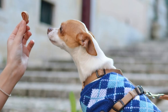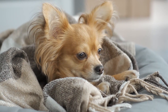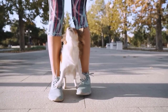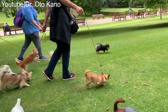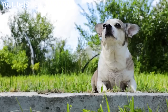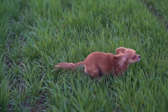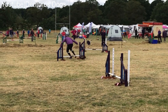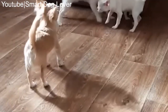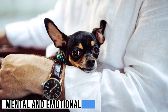Ensure all interactions are positive and free from fear or trauma, and use treats, praise, and affection to reward calm behavior during new encounters. Socialization should begin when your chihuahua is a puppy, ideally between 3 to 14 weeks — a critical period for learning about the world. Exposing them to various people, animals, environments, sights, and sounds helps them become confident and well-adjusted adults.